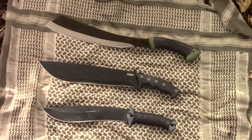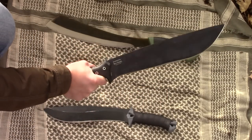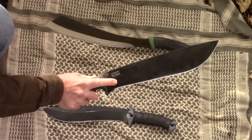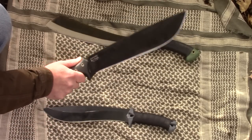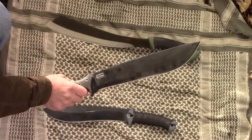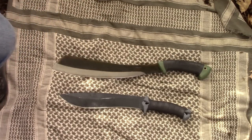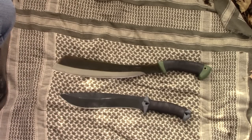I'm going to go ahead and make my elimination. I'm going to eliminate the CRKT Chance in Hell. The reason why is that out of these two remaining, this one is primarily a machete — but as a machete, it's very short. So when compared to the others, it doesn't have what it takes to be included in the final three. Therefore, we have the Condor Bushcraft Parang and the Kershaw Camp 10.